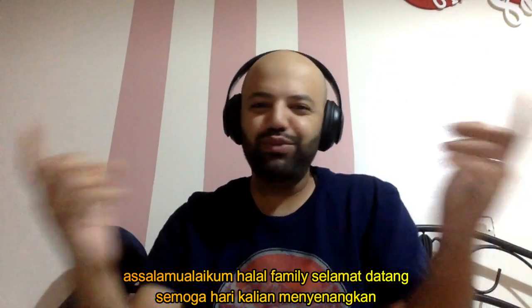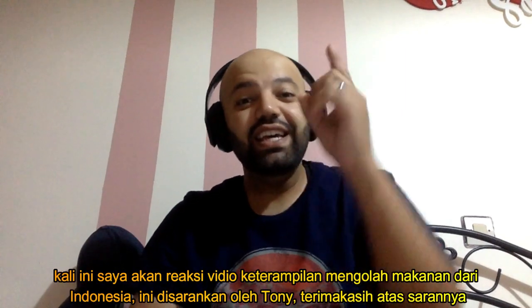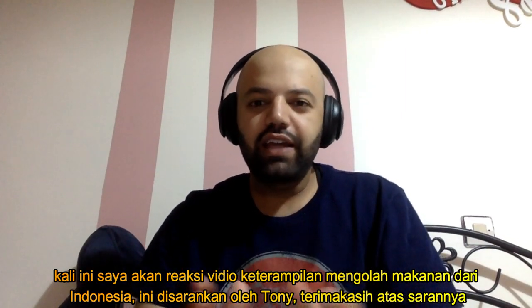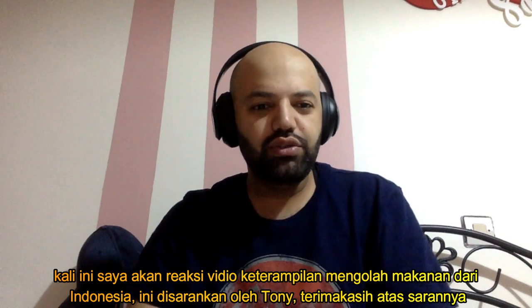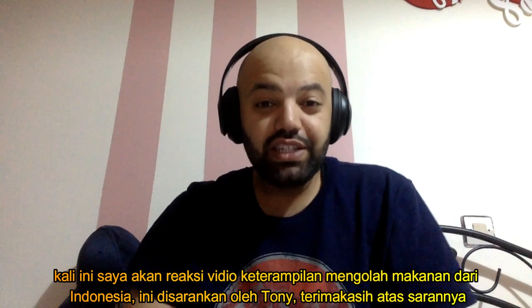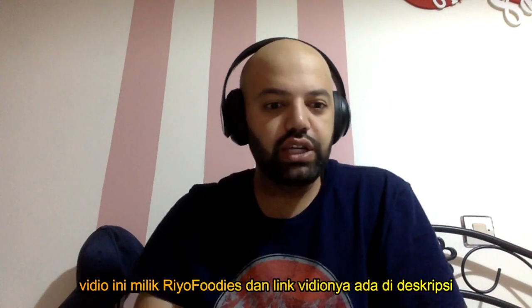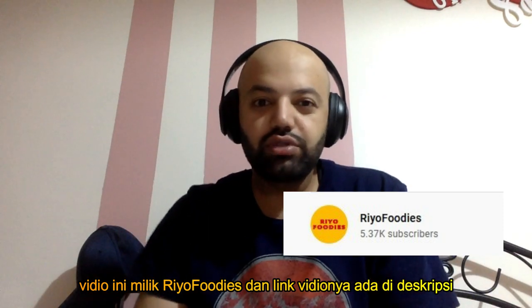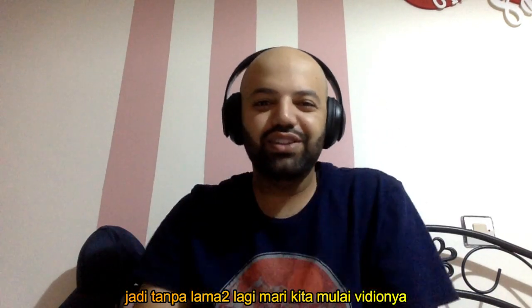Welcome to the channel, you beautiful people. I hope you guys are having a wonderful day. In today's video, we'll be reacting to some culinary skills and a brother making some Indonesian food. This video was suggested by Tony S. Joe — terimakasih, thank you very much, shukran, merci for your kind suggestion. The video is by Rio Foodies and the link is in the description. Without further ado, let's get started.